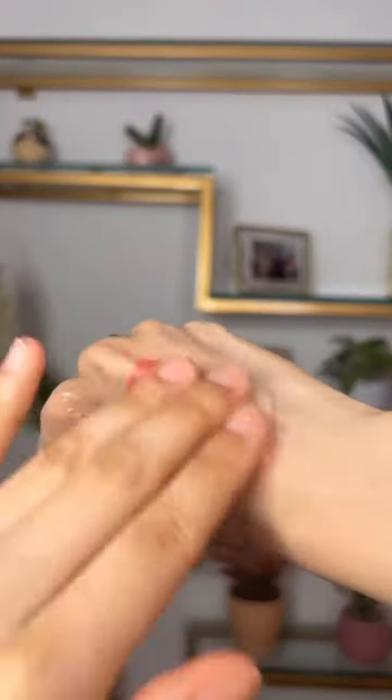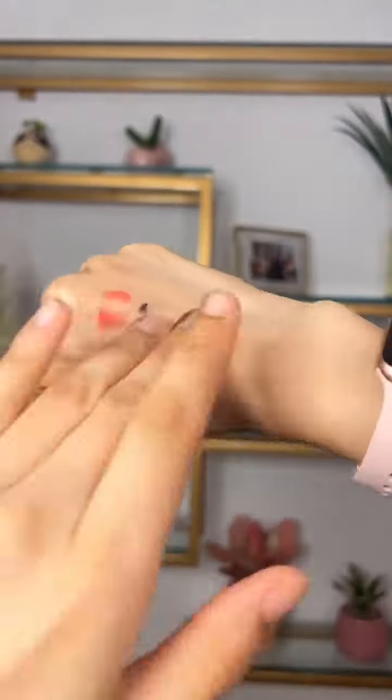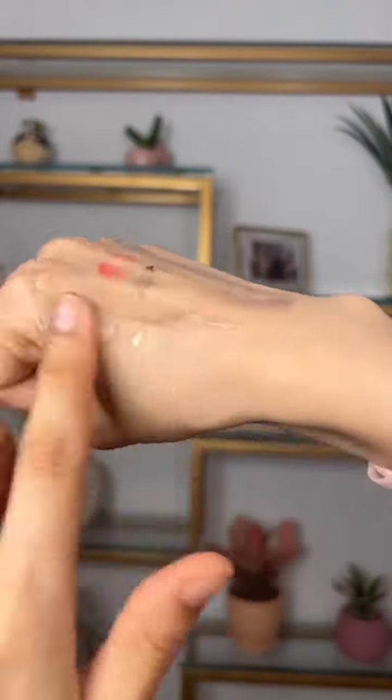The third product on the list is from Dot & Key — their Barrier Repairing Cleanser. It has Japanese rice water, probiotics, and ceramides. I think this is a good product for dry, dehydrated skin, but I don't think it's that effective at removing my makeup, so I would honestly skip it. Let me know if you have any queries, and I'll see you next time.